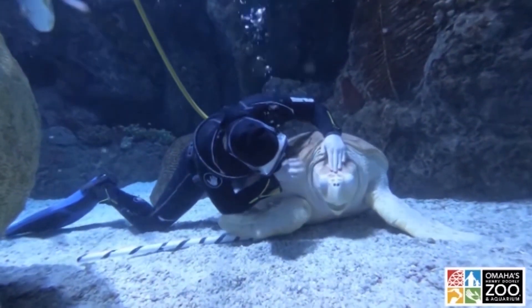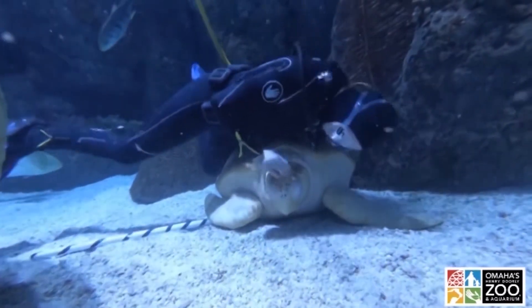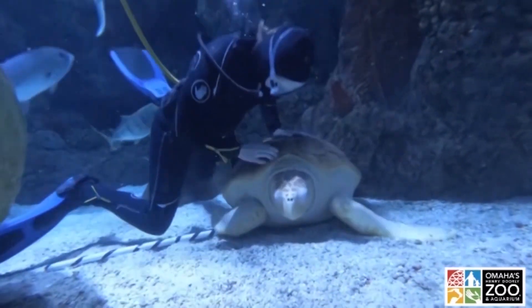A trip to Omaha's Henry Doorly Zoo and Aquarium is more than just seeing the animals. It's a chance to learn. Our team felt that it was very important to offer students, adults, and families the opportunity to visit the zoo online.